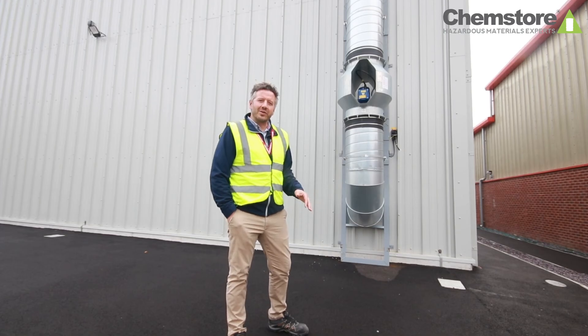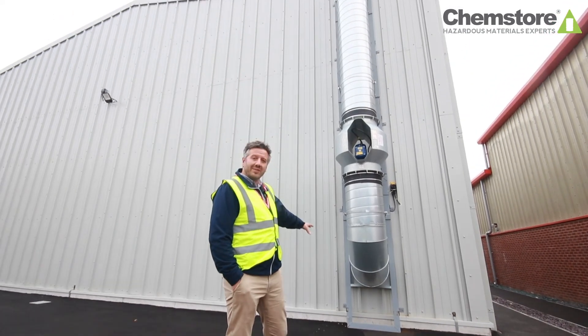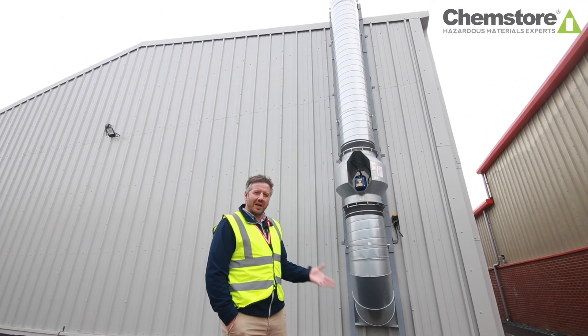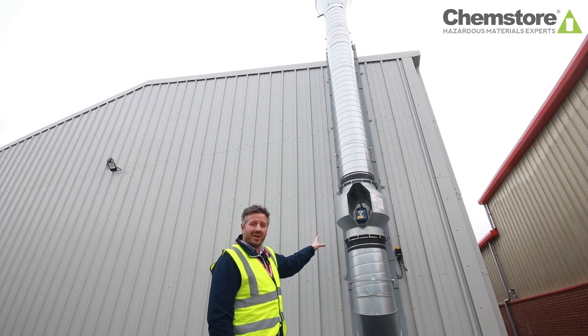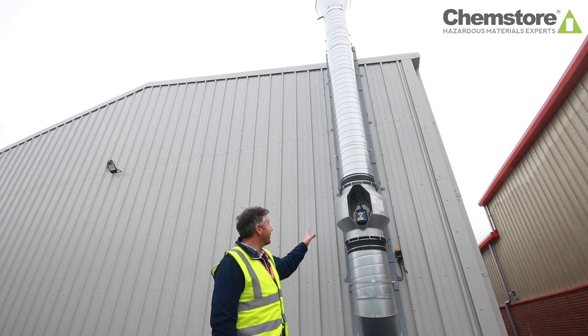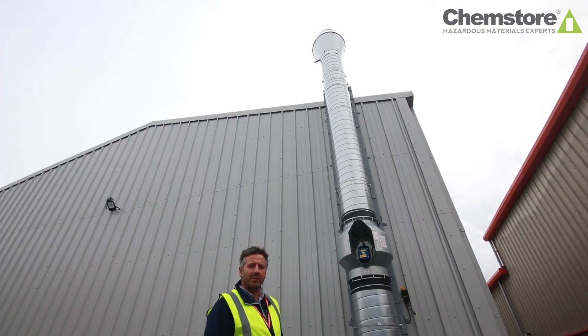Ventilation is another consideration. This can be achieved through natural air vents throughout the store, or in this case forced ventilation. Here we have ventilation at low level to withdraw the flammable vapours from inside the store, through in this case an ATEX fan because we're dealing with flammable atmospheres, up to a high velocity cowl to disperse the vapours above roof height of the building.